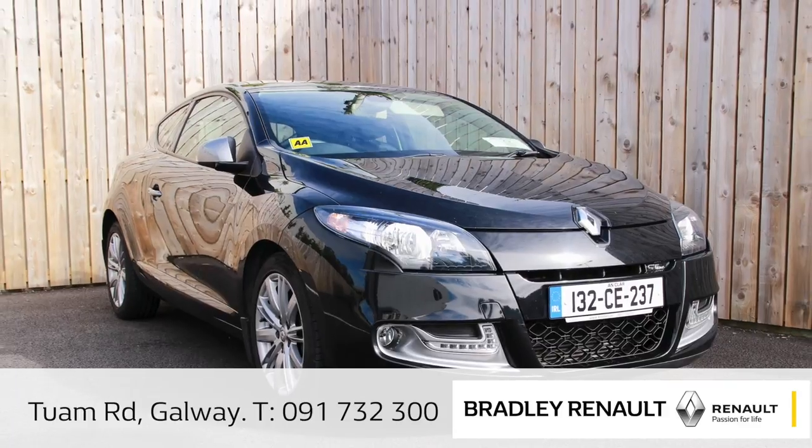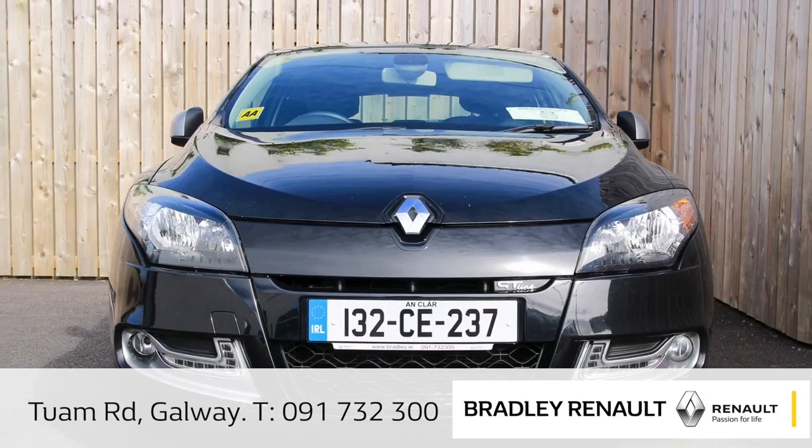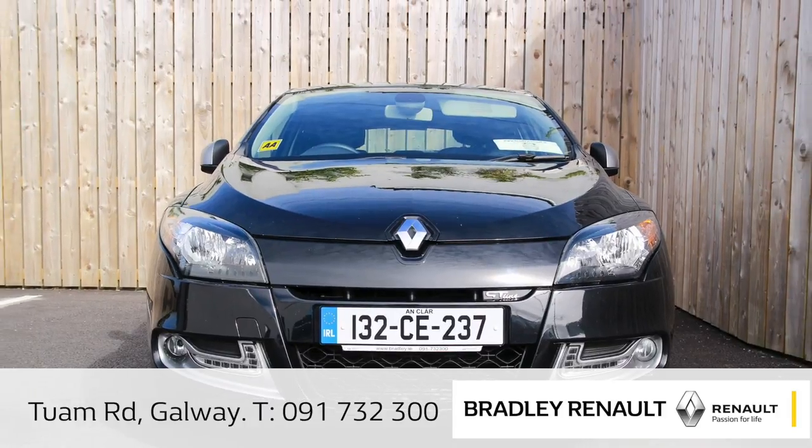Today we have a stunning 132 registered Renault Megane Coupe GT Line. This really is a stunning vehicle, a true driver's car.